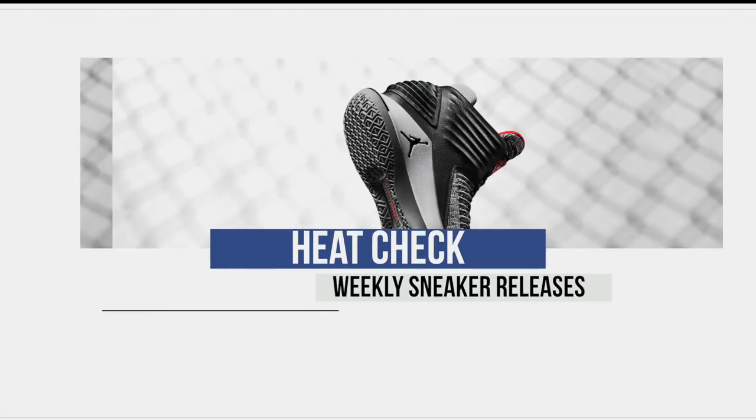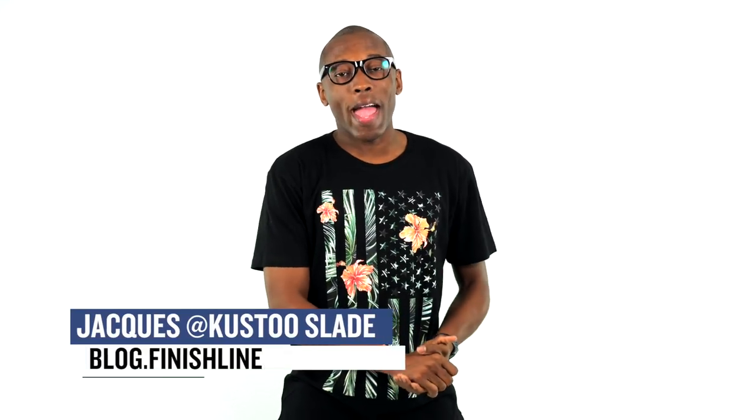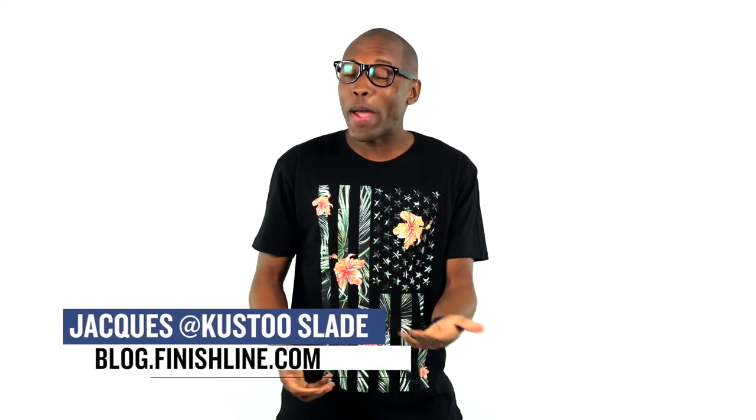Yo, new year, new kicks. Let's get the show started and see what's dropping this week. This is the Heat Check. Welcome to the show. I am your host, Jacques Slade, and as we always do, this is the only place to come for the release dates of some of your favorite sneakers.